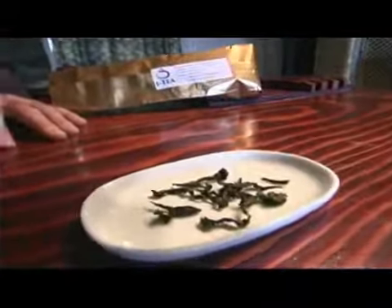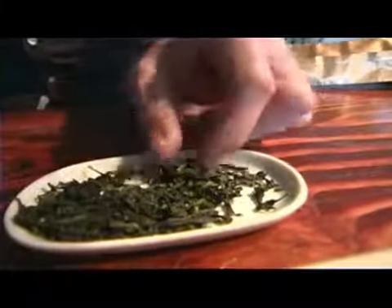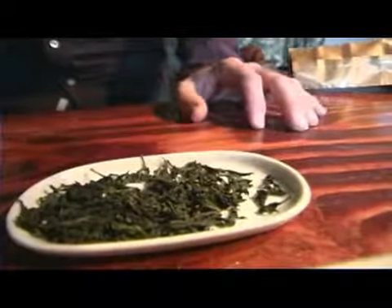This tea undergoes a very strict judging process where they have several layers of judges. There's a bunch of different things that they judge the tea on: one is outward leaf appearance, then the other is the appearance of the tea, the tea soup or the tea liquid, and then you have the flavor and the aroma.